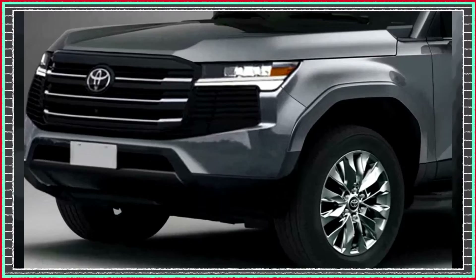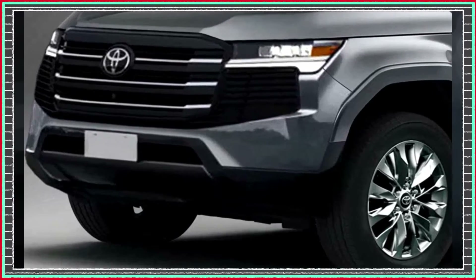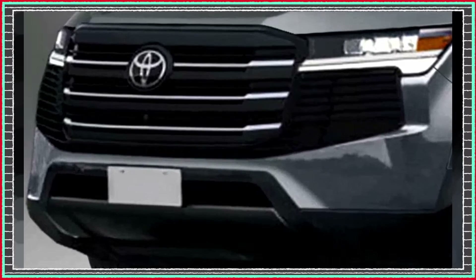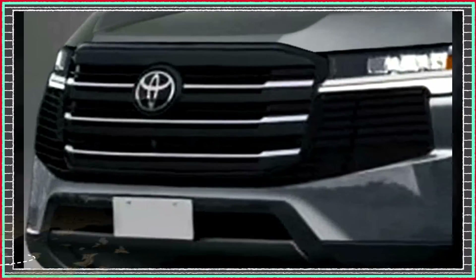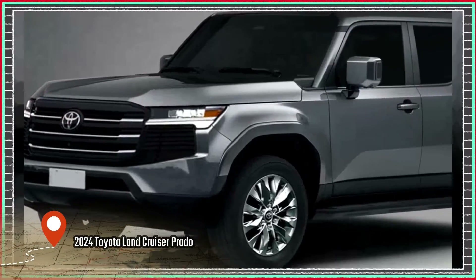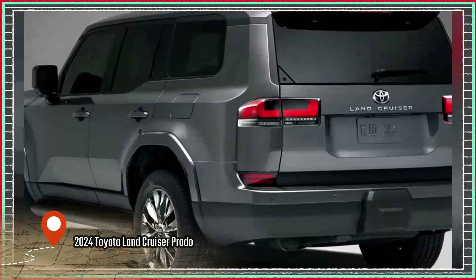First off, you'll notice the refreshed styling of the 2024 Prado. With a more rugged and aggressive exterior appearance, it's clear that this SUV can handle anything you throw its way. Whether you're hauling gear for a family vacation or going off-road for an adventure, the Prado is up for the task.